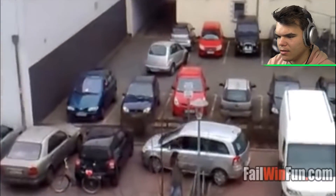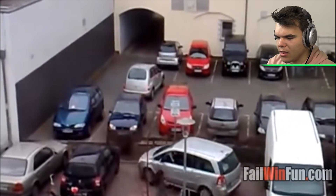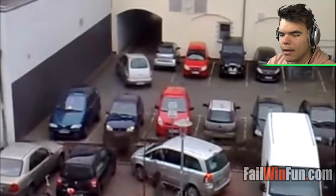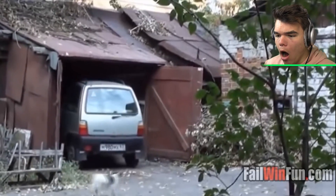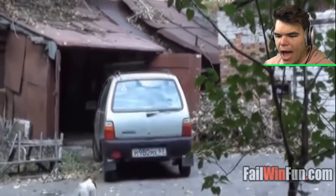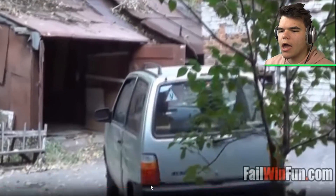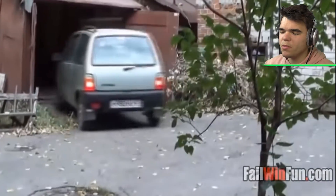That actually looks like a tricky spot — seriously, look at this. There's a light there, there's some bushes — that was a tricky spot. But my question is, how did he get in there in the first place? Why is the dog doing that? No, not backwards — you gotta get in there buddy, not the tree! Oh my goodness, some people just can't park.